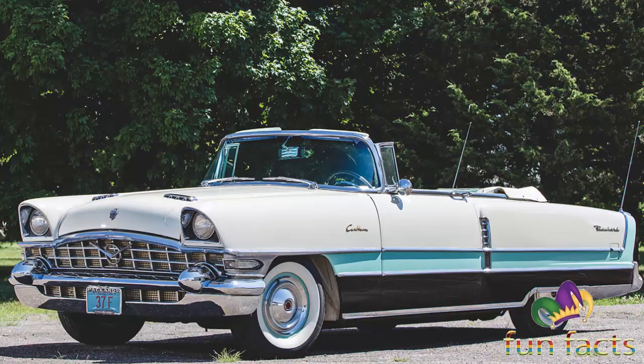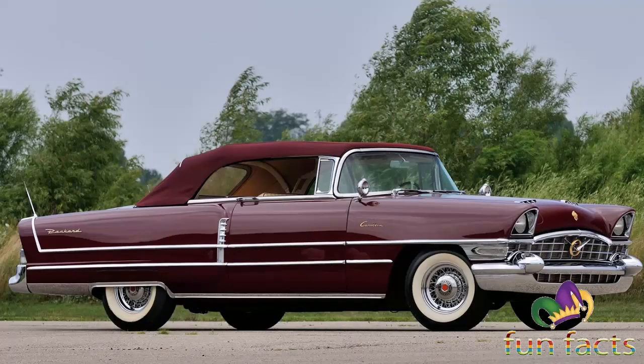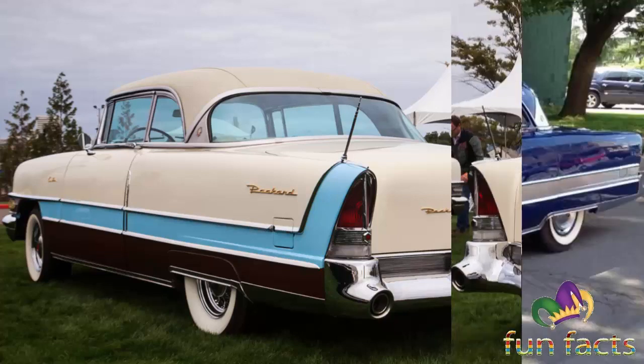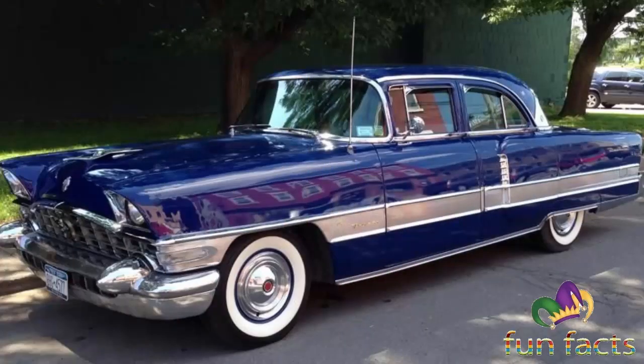The 1955 model year saw the Caribbean line adopt an all-new Packard-developed V8 engine and fully adopt the senior Packard line styling. The car was also available in two or three-tone paint patterns. Designer Richard Teague succeeded in restyling the old Packard senior body into a modern-looking design. The single hood scoop was split into two units, and the car also received Packard's torsion-level torsion bar suspension at all four wheels.